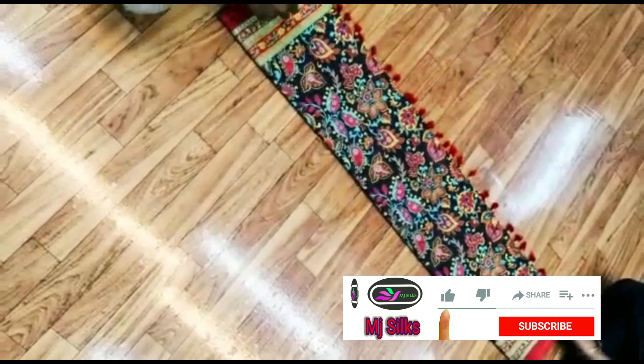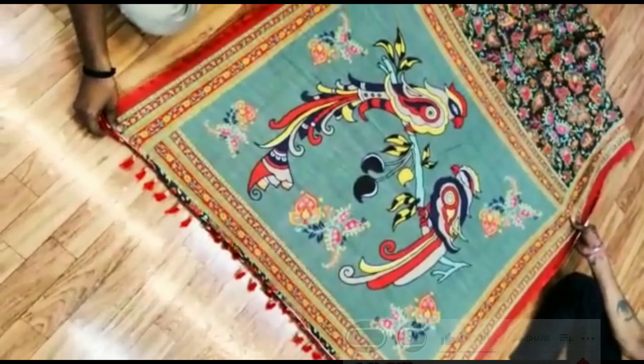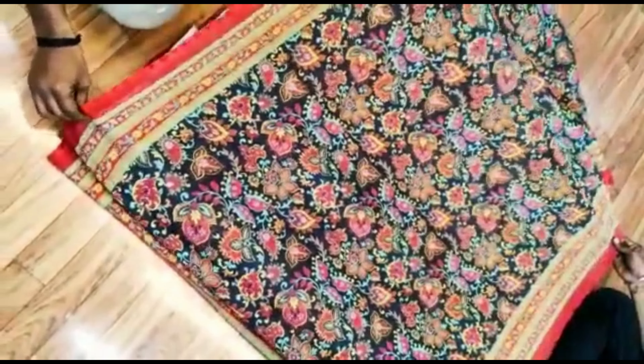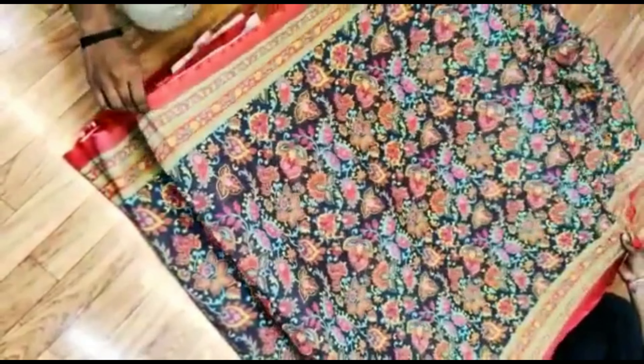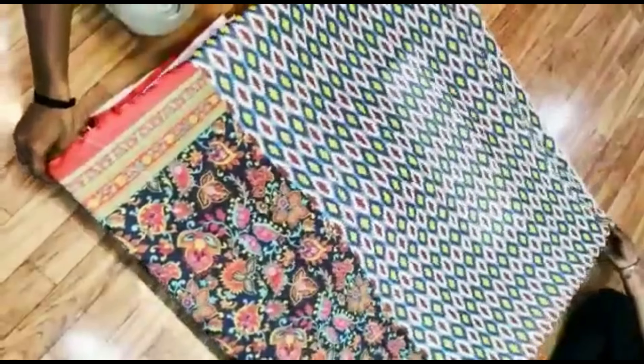Tomorrow we will come with very attractive sarees, so do like and subscribe to our channel so that you will get the notification of our latest collection.